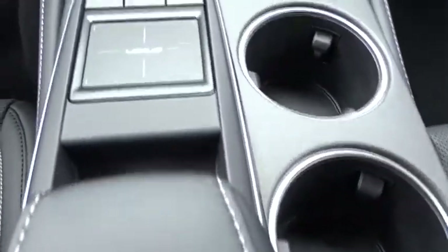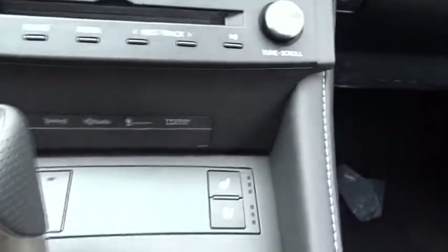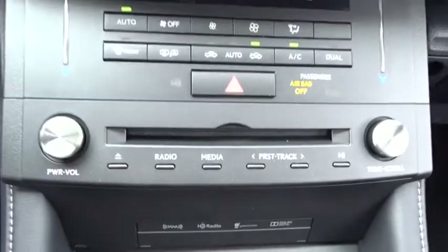Bluetooth, power steering, auto dimming rear view mirror, cruise control, four-wheel disc brakes, keyless start, floor mats, aluminum wheels, universal garage door opener, AM FM stereo radio, climate control.